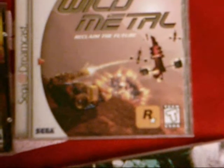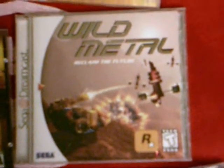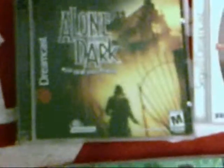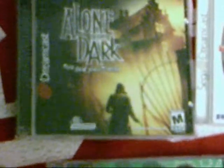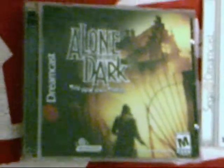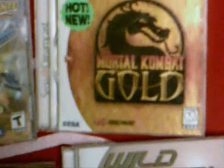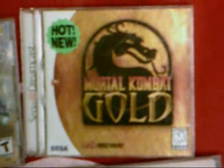Wild Metal: Reclaim the Future is complete with its original case. The New Nightmare is complete - both discs are there. We have maybe a couple of scratches but nothing that makes them not collectible or playable. Mortal Kombat Gold - disc is in there, mint, no scratches.